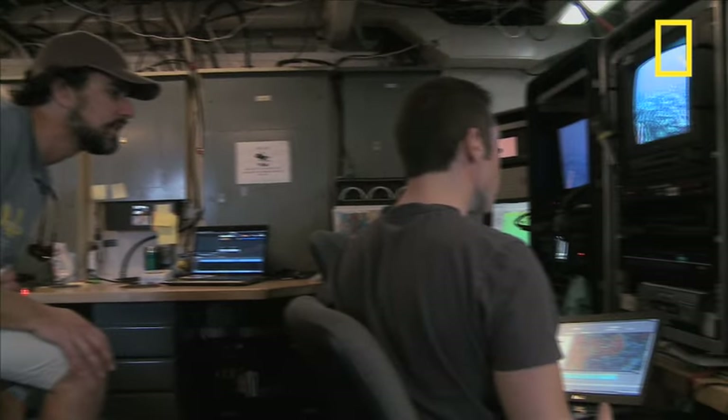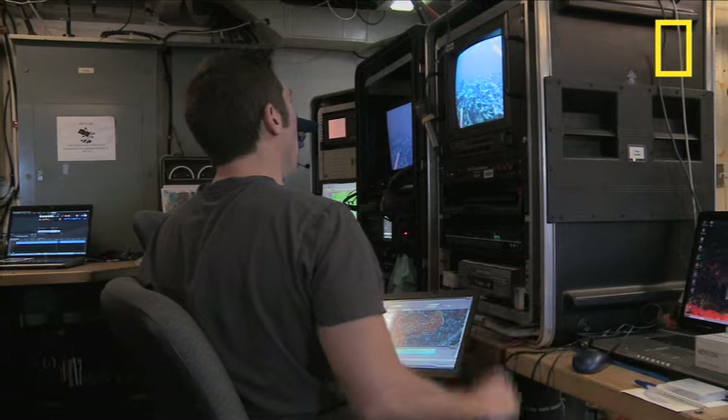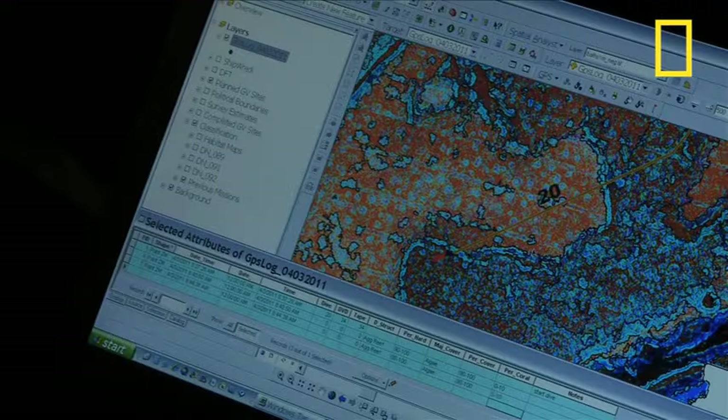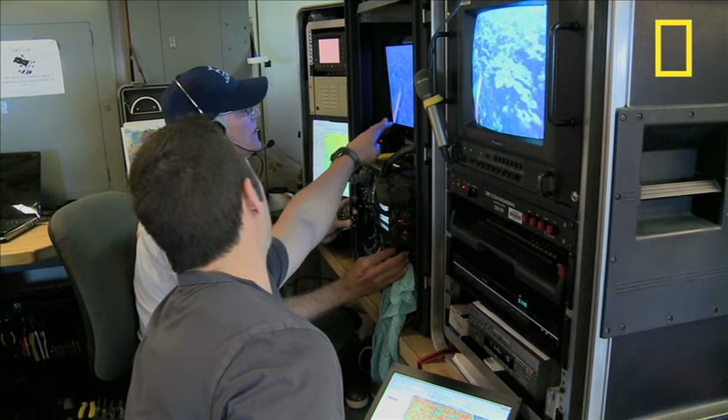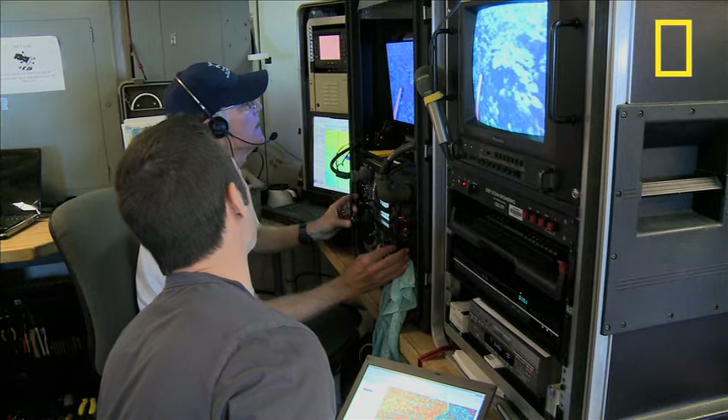After the sonar runs all night, attention turns to the ROV. Brian Costa uses sonar to pick locations for the ROV to explore. It's just one of the tools in our toolbox to create a habitat map. We can get a picture of what's down there, but we don't necessarily know what is growing on top of that reef structure, or what it's made out of. So that's where the camera comes in.